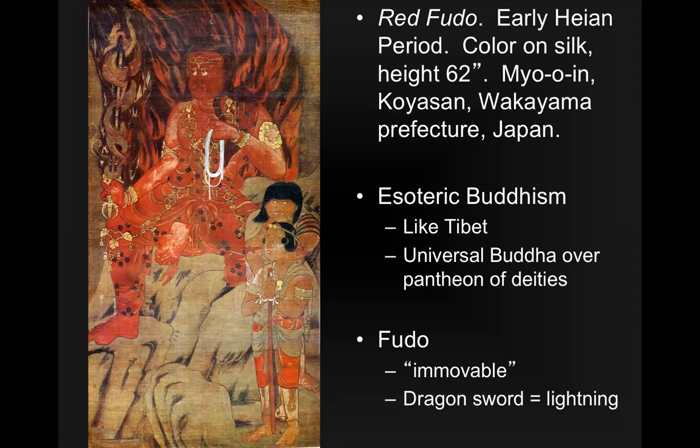Fudō means immovable, and that has a relationship to Buddhism. A Buddhist — especially a monk — wants to be able to reach enlightenment. To do that, you have to release yourself from attachment: attachment to things, to wealth, and even to your own family, your spouse, your children. It doesn't mean they don't love them, but the idea is that any attachment will prevent you from becoming enlightened. So how does that relate to immovable? While you're reaching enlightenment, there will be a lot of barriers thrown in your way, and Red Fudō can help you to be immovable on your quest to become enlightened.